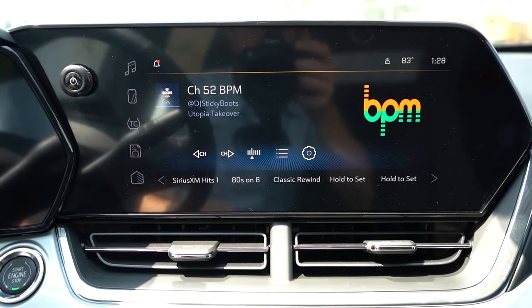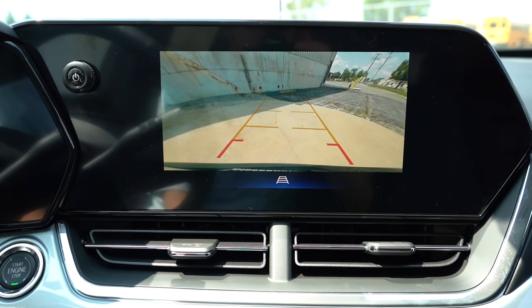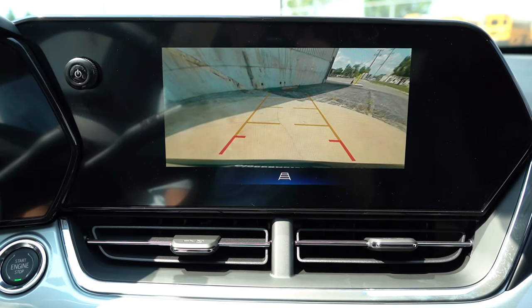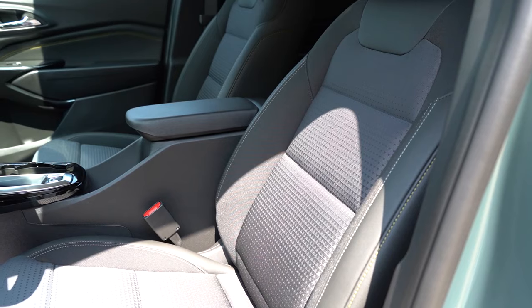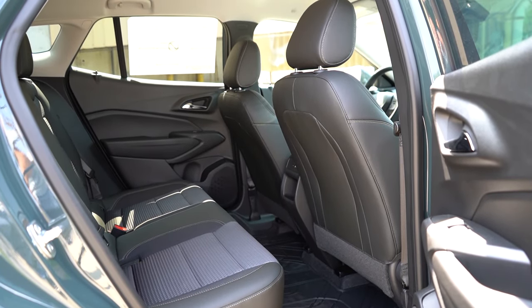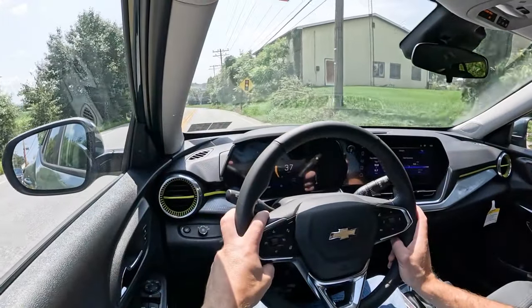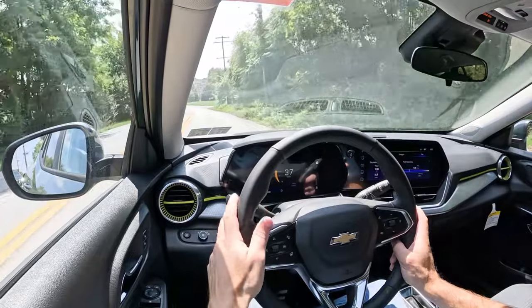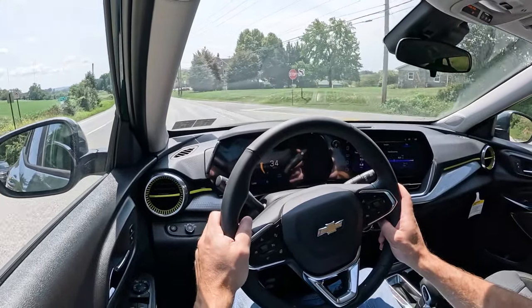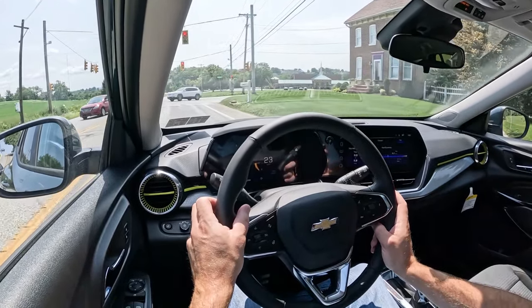On the infotainment screen, when you put the Trax in reverse you get a rearview camera standard across the board. On the safety front: front, side, and side curtain airbags standard; LATCH anchors in the rear for car seats; rear child door locks; tire pressure monitoring; and standard active safety features including forward collision alert, lane keep assist, lane departure warning, following distance indicator, automatic emergency braking, and front pedestrian braking.